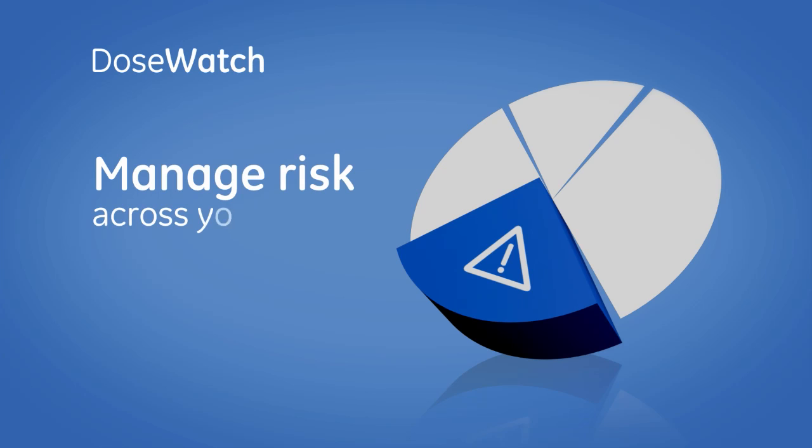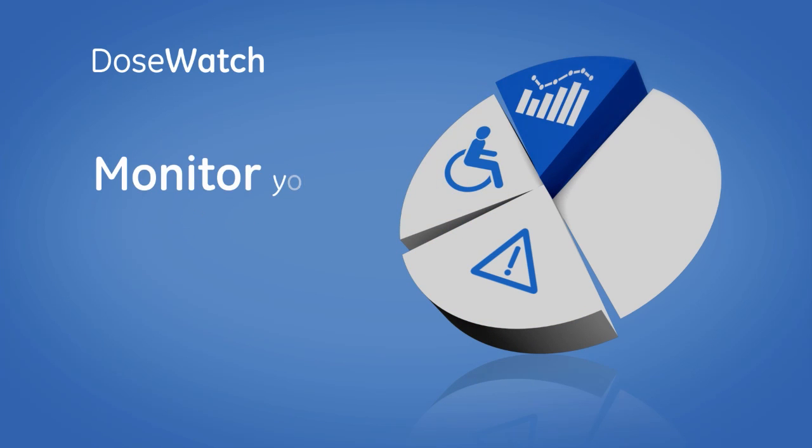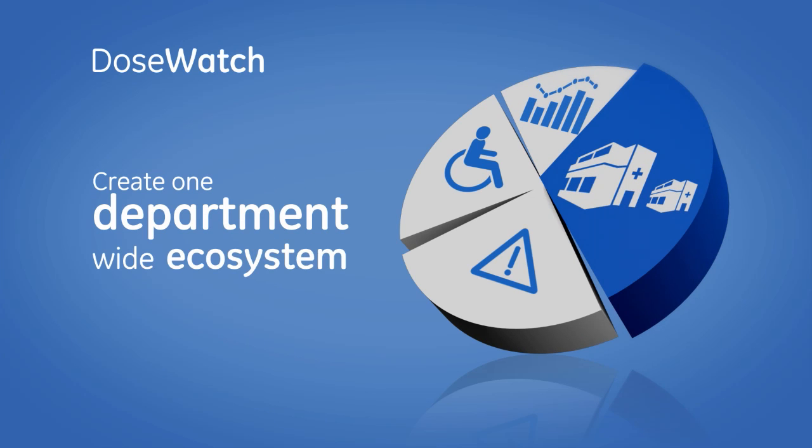DoseWatch can help you manage risk across your health care system, improve patient care, monitor your technology with advanced analytics, and create a more consistent homogenous imaging ecosystem.